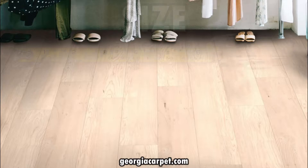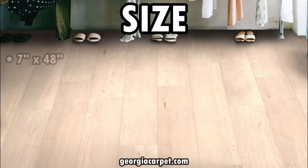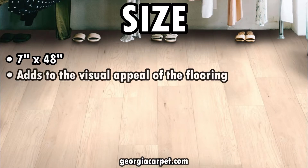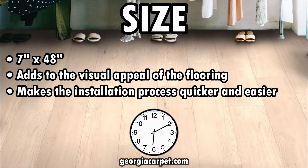Now let's take a look at the size of this flooring. VV800 comes in a generous 7-inch wide by 48-inch long plank. This larger size not only adds to the visual appeal of the flooring but also makes the installation process quicker and easier.